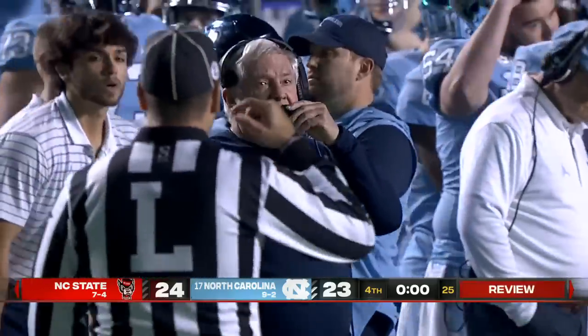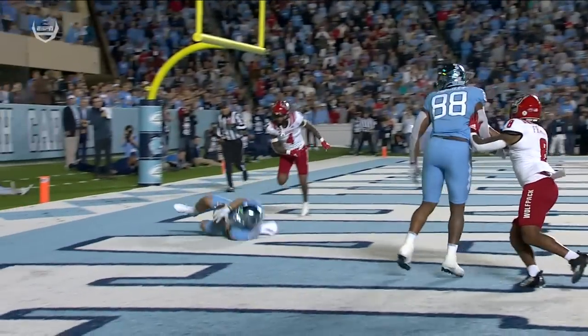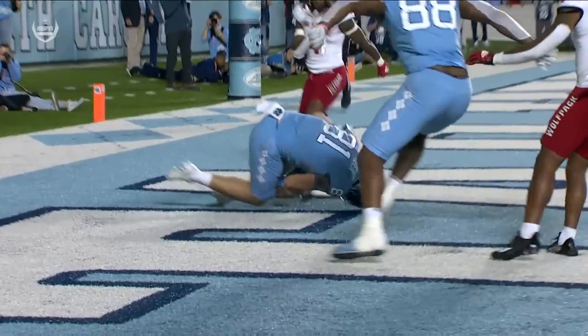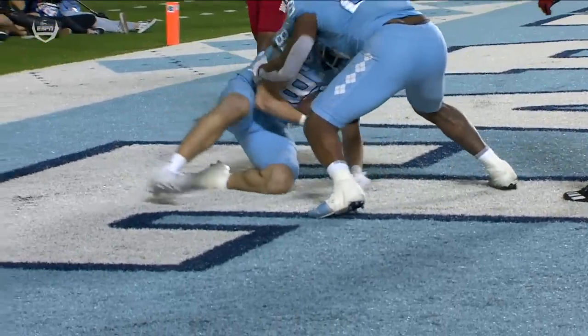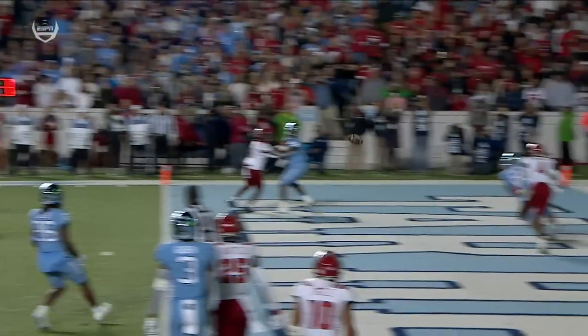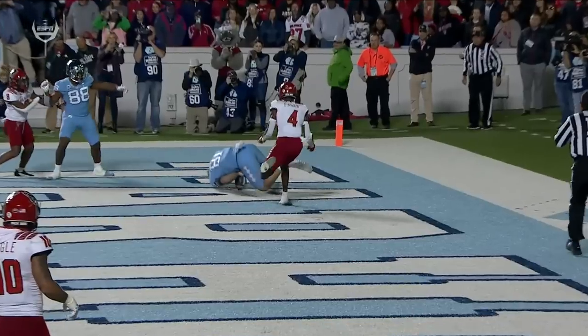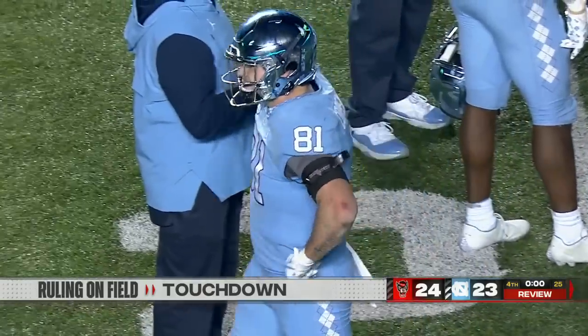Did he secure that all the way through the process of the catch? On further review, it looked like he did. Watch this angle — does he lose possession? He starts to see it slip. Got the ball — where's that bottom hand? Did the ball hit the ground? It sure looked like it hit the ground. Did he have control? I think it's going to be incomplete. It looked like he lost control and the ground helped him regain it. The ruling: incomplete, non-maintained possession of the catch.